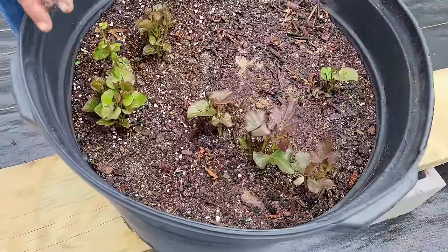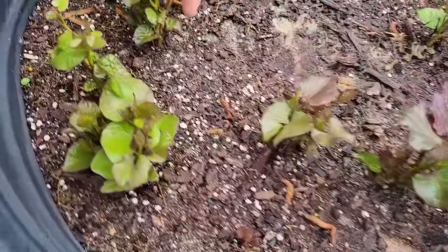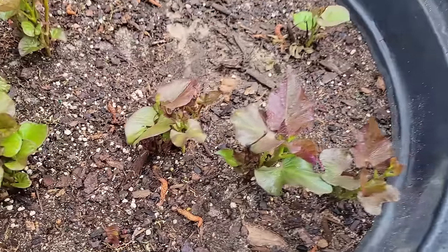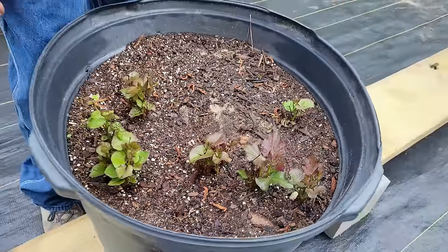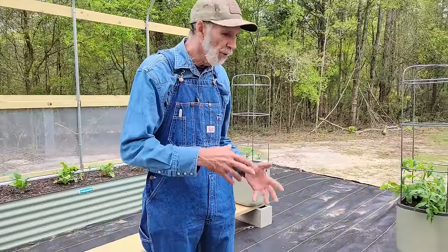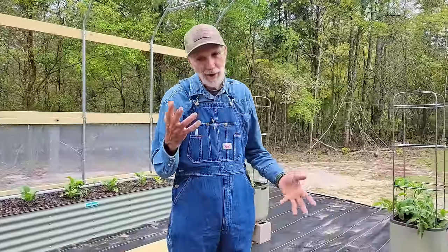Here are the sweet potatoes — look at this one, they're starting to pop now. We're starting to get some slips; it's actually getting warm enough. But we're gonna go back down into the high 30s next week. It's just so frustrating — it's a roller coaster: high 30s, high 80s, high 30s, high 80s. Like I told you, it's gonna be a roller coaster year.